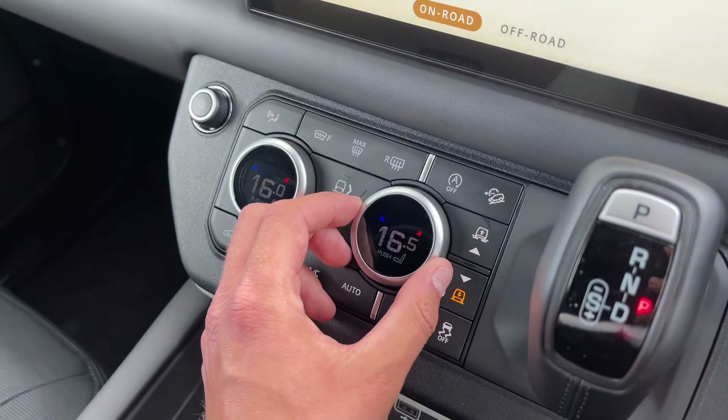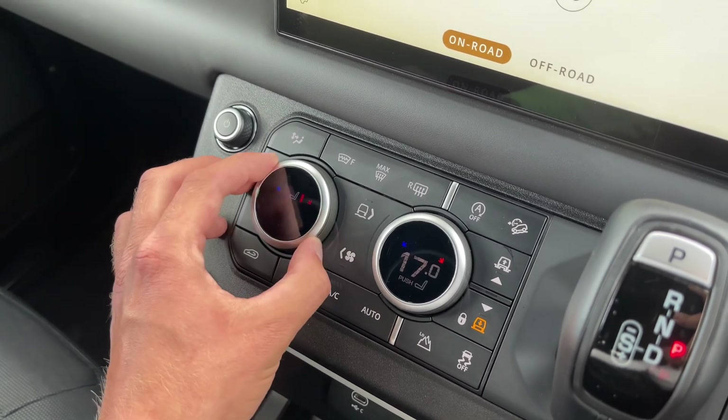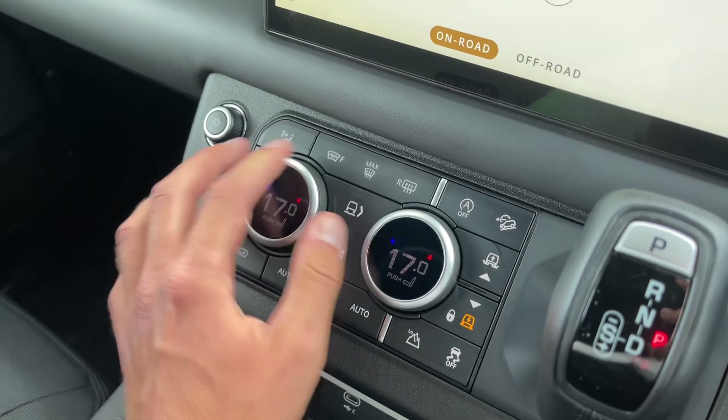This vehicle's climate control functions ensure optimum comfort for driver and passengers at any time. On these dials, fan speed plus the heating and cooled seat functions can be adjusted with ease by scrolling to the temperature of your choice.